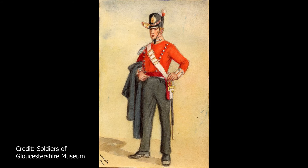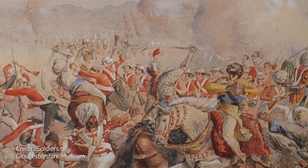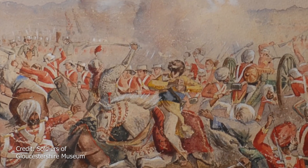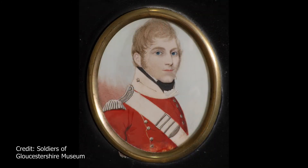He is wearing a bright red jacket, which was characteristic of British Army uniform up until the late 19th century. This distinctive uniform gave British soldiers the nickname red coats. The British Army wore red so they could see each other on the smoky battlefields. The red dye that was used was also very cost efficient, so they could produce lots of uniforms cheaply. The red coats then became an iconic symbol of British military strength and they were worn to show off the army's bravery.